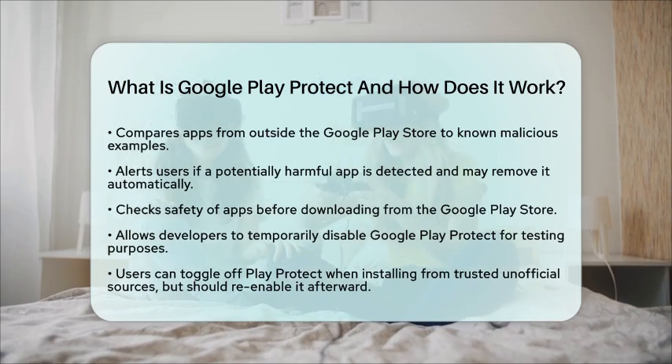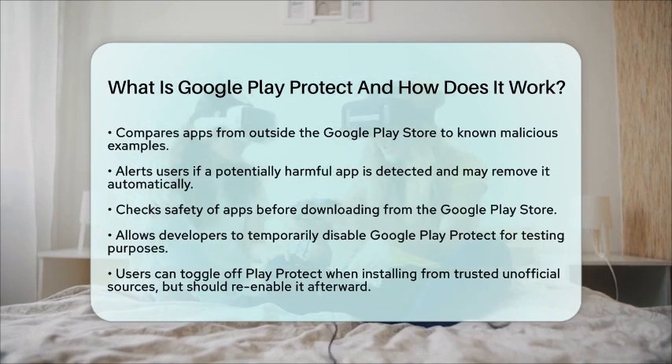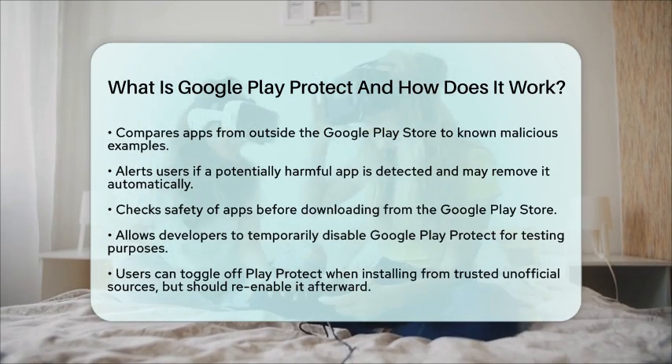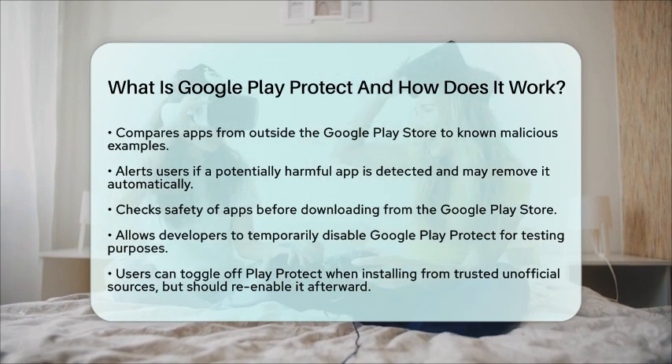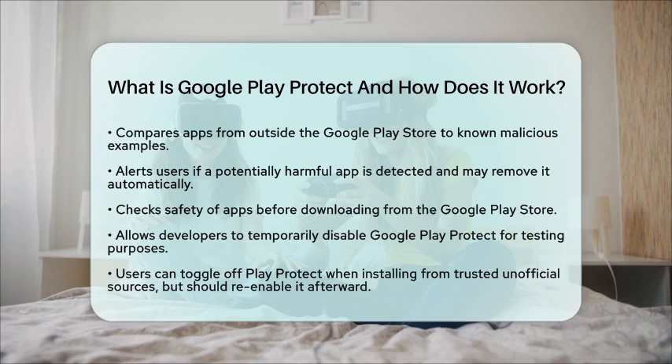In summary, Google Play Protect is a vital feature that helps keep your Android device safe. By scanning apps, providing security updates, and offering privacy alerts, it ensures a safer experience when installing and using apps.